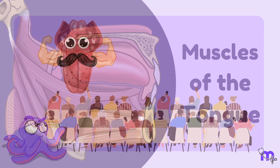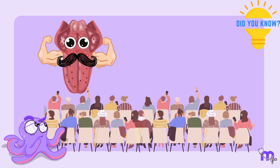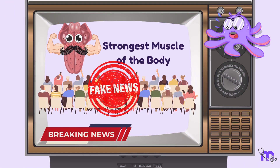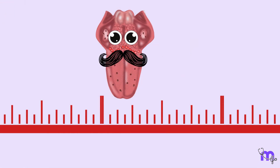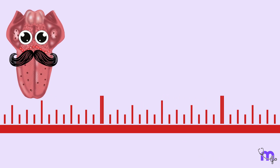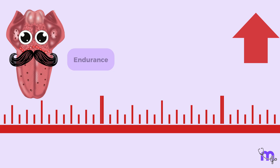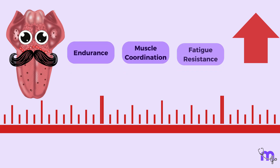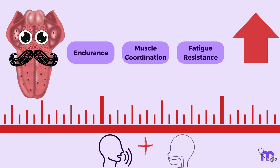Muscles of the Tongue. The notion that the tongue is the strongest muscle in the body is a common misconception. In terms of strength, the tongue is not the strongest muscle, but it does have a very high endurance. Its muscles are highly coordinated and fatigue resistant, allowing for continuous movements necessary for activities like speech and swallowing.